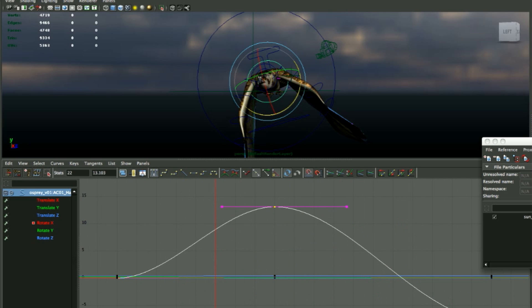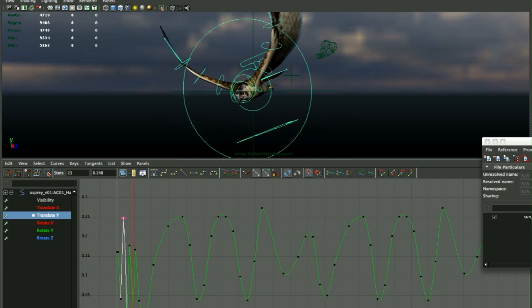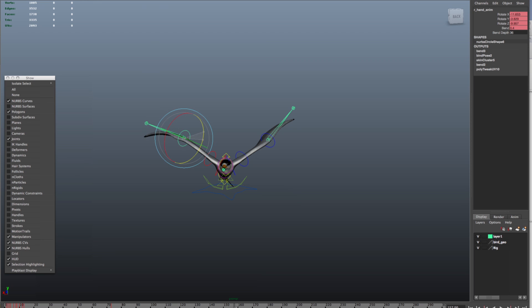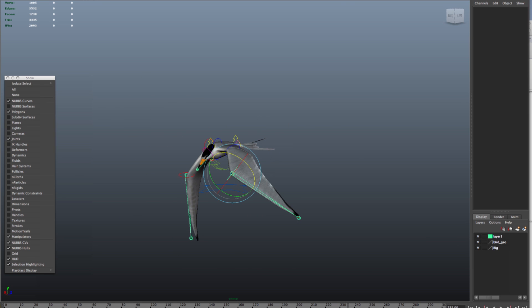So I did some research and talked to some people here at the Academy and found out exactly how birds fly. That helps in building the rig because you've got to get all the rotations right if you want it to look really accurate and not just like it's swimming through the air.